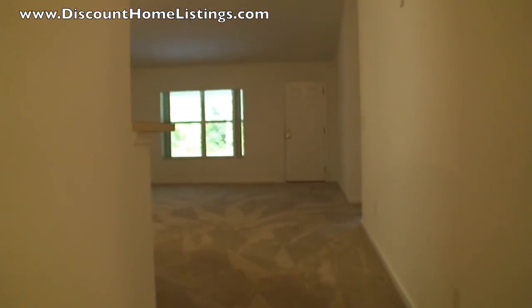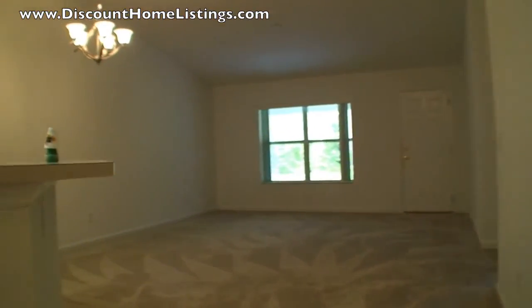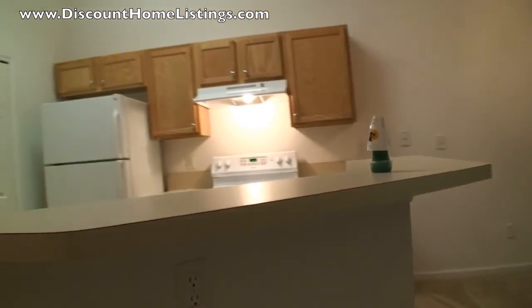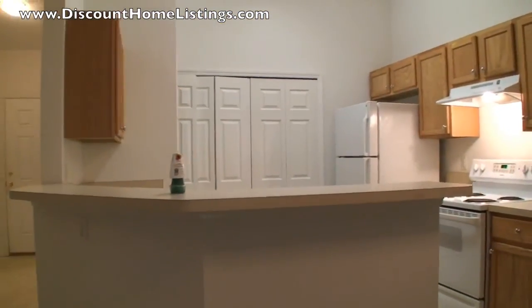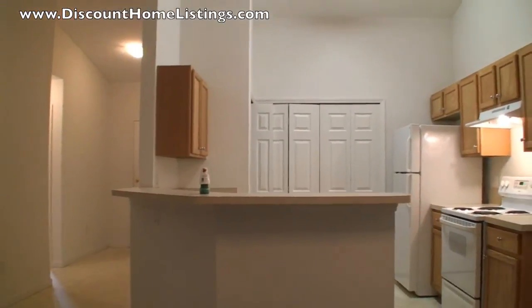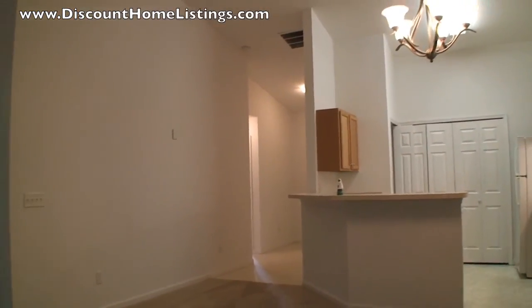Now we'll be going into the living area. As you walk through the front door, to the right are the two guest bedrooms and to the left would be the garage. Now we're walking into the living space looking directly at the kitchen and the dining area.